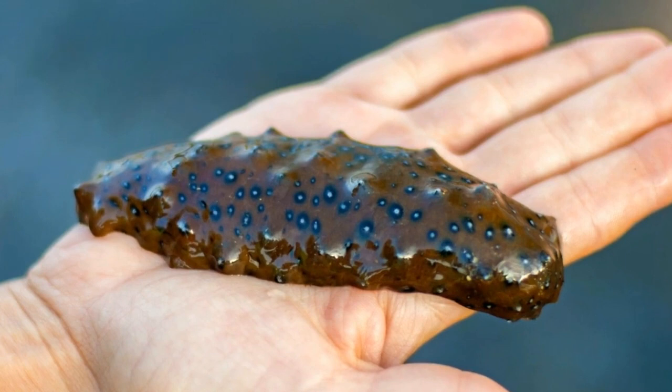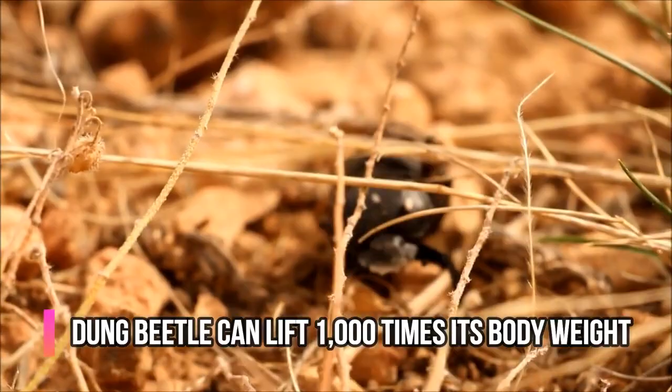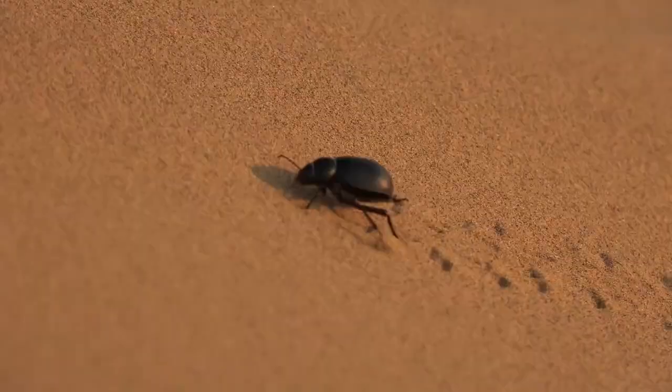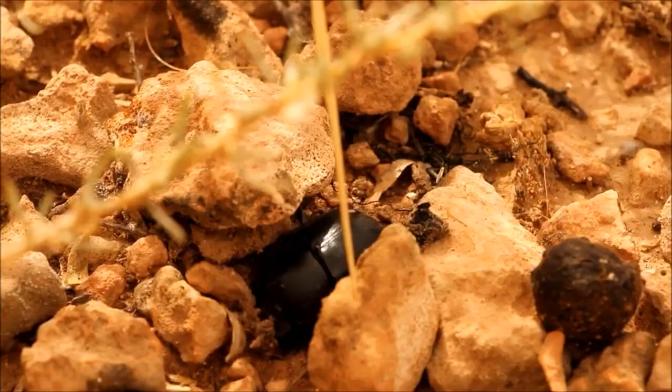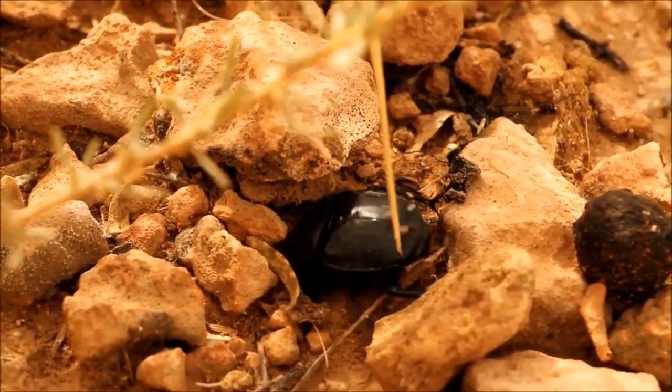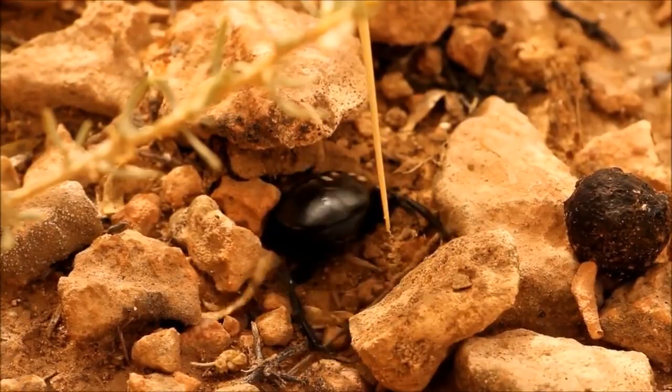The strongest animal in the world is not a bear, gorilla, or even an ox. That honor goes to the beetle — particularly the dung beetle — which can pull more than 1,140 times its own body weight, according to a 2010 study. That would be the equivalent of an average adult lifting roughly 200,000 pounds. Their incredible feats of strength are directly connected to their sex lives.